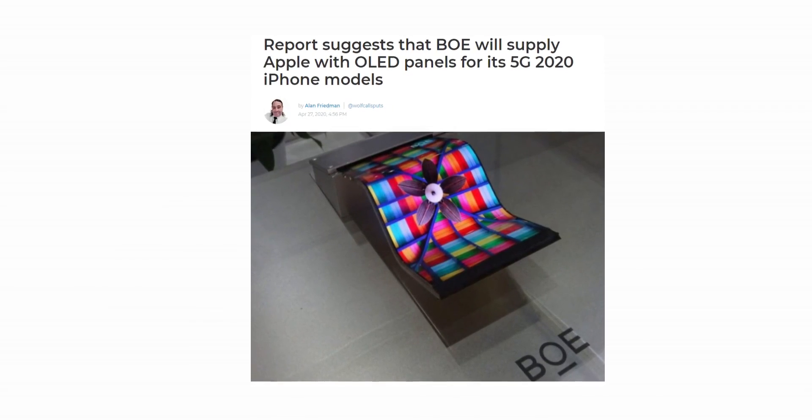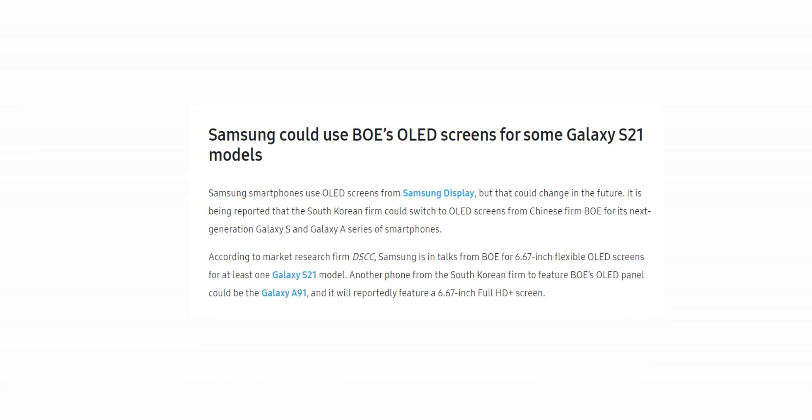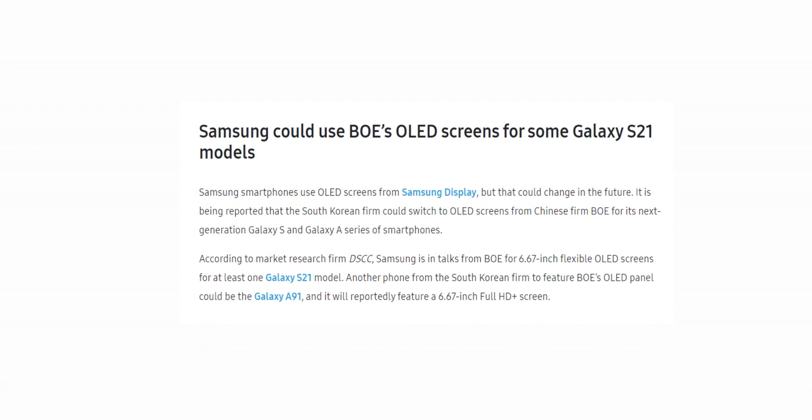Interestingly, Apple is also rumored to ditch Samsung in favor of BOE for the iPhone 12 displays. There's no explanation as to why Samsung is turning to BOE other than cost-cutting measures.